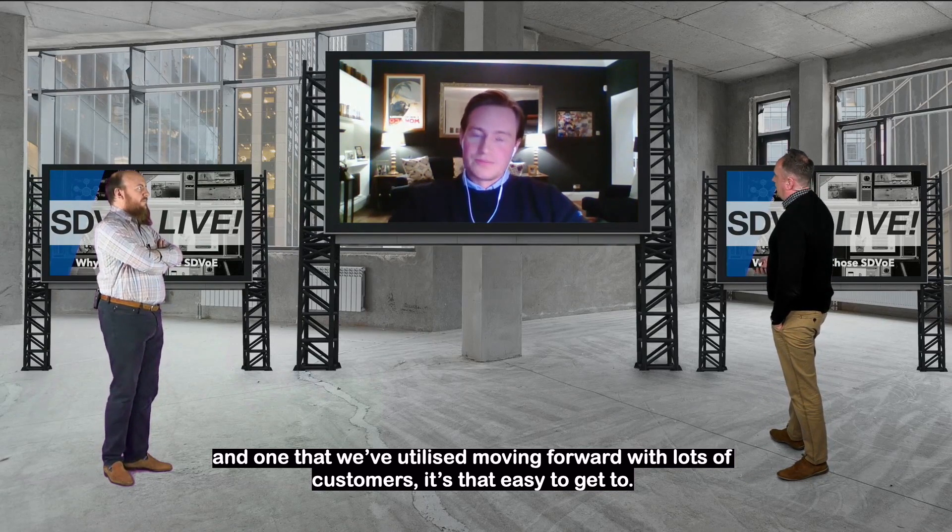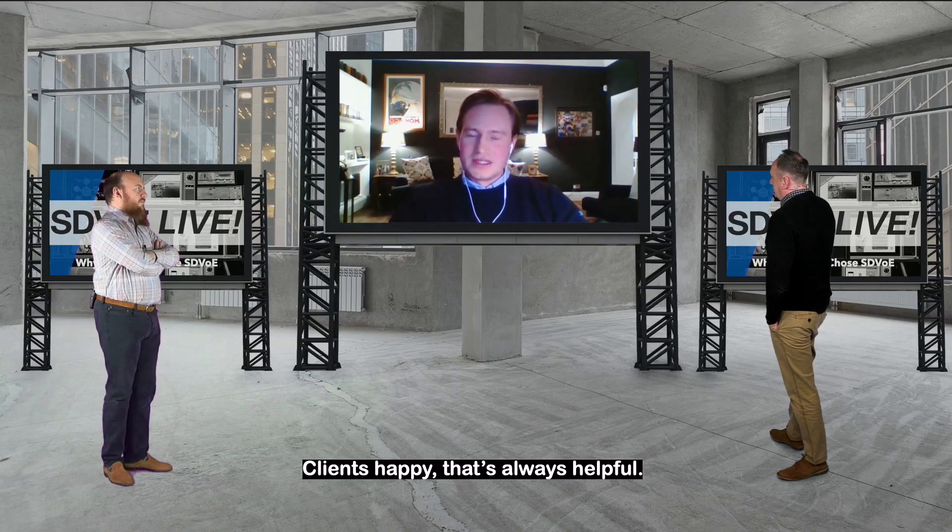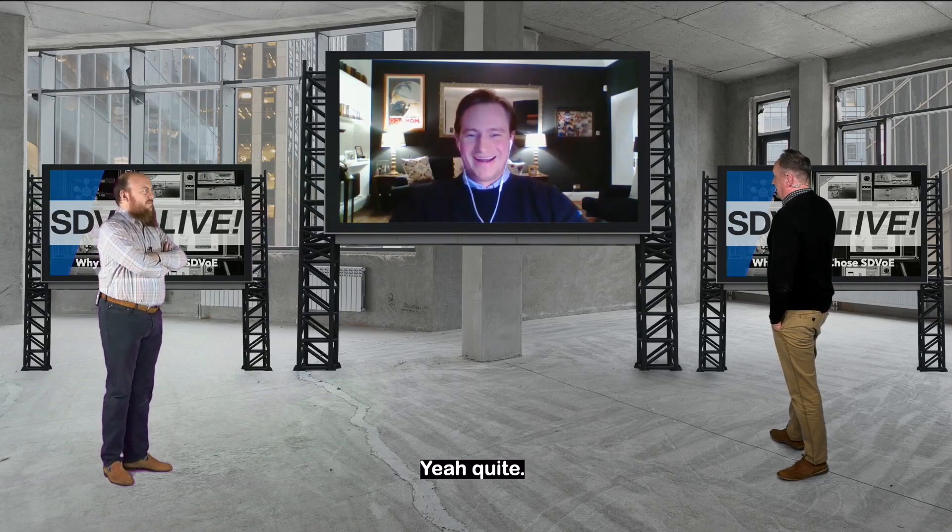It's that easy to get to. Client seems very happy as well. Client's happy. That's always helpful. Absolutely. Especially when there's SAMs on. Yeah, quite.